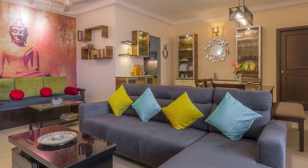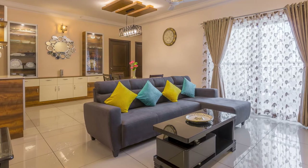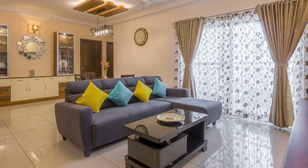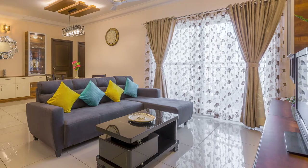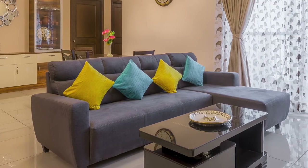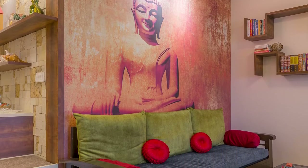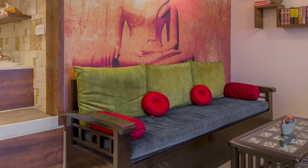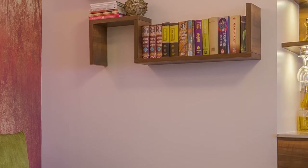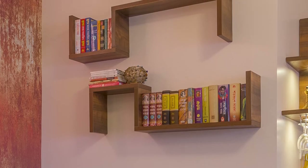This beautiful living room is inspired by contemporary design with a rich taste of walnut and creams, making the hall look spacious. The grey sofa with vibrant cushions enhances the beautiful look of the interiors. The Buddha wallpaper adds a warm and vibrant feel to the sit-out area, and the sleek and linear edges are apt and hold the purpose of displaying books.